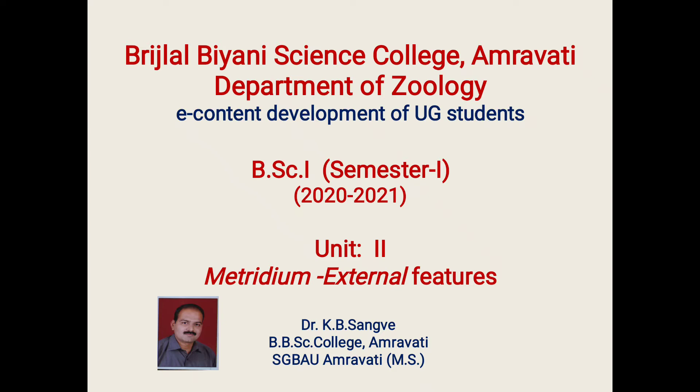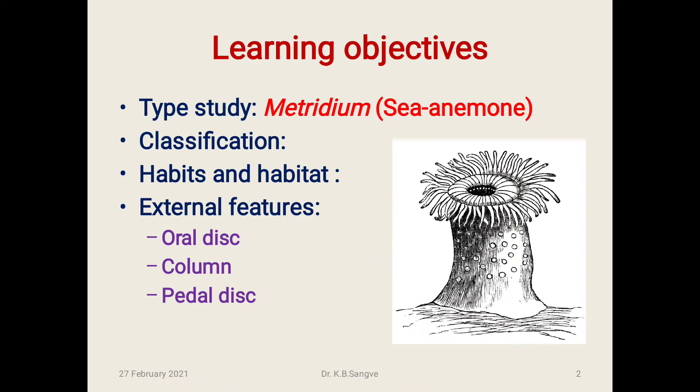Friends, this is Dr. K.B. Sangwe, Associate Professor, Department of Zoology, Brijlal B&A Science College, Amaravati, affiliated to Santaji Maharaj Amaravati University, Amaravati. Today we are going to discuss about Metridium and its external features. This topic is used as e-content for BSc first year semester one students.